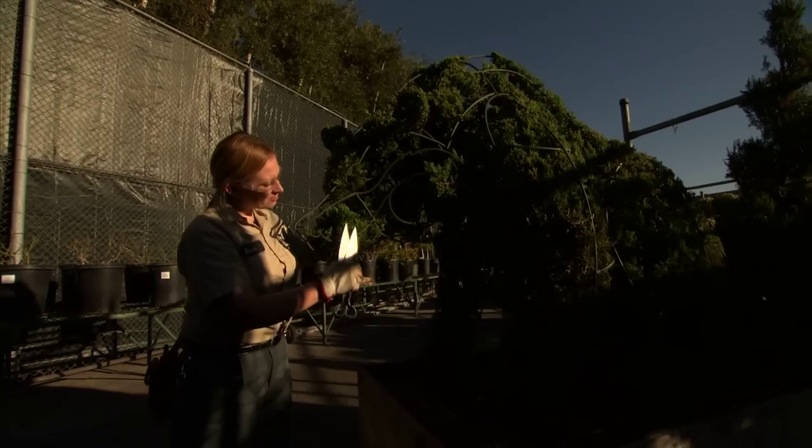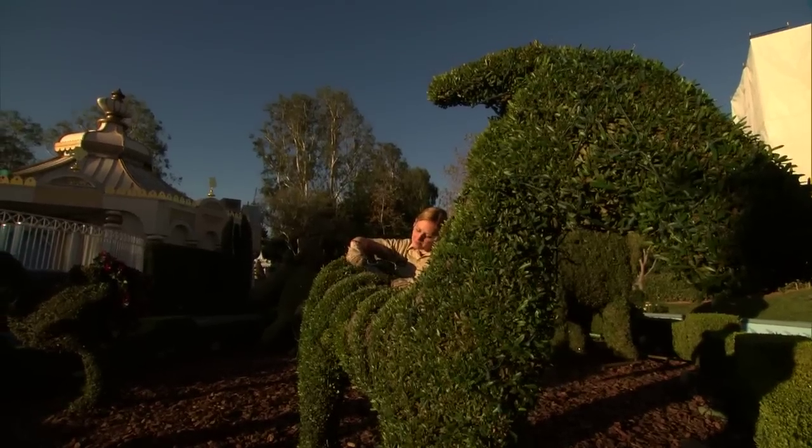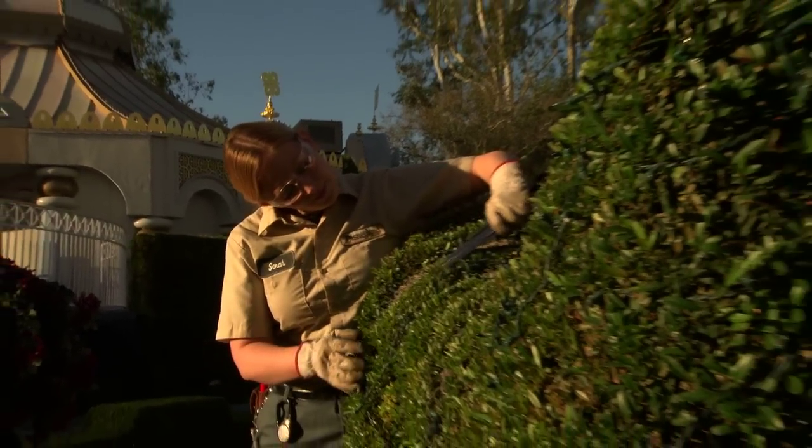There are many animals at the It's a Small World attraction including a bear, a water buffalo, a zebra, and an ostrich with and without its head in the sand. My favorite topiary is the zebra because it reminds me of an old donkey we had while I was growing up named Imogene.